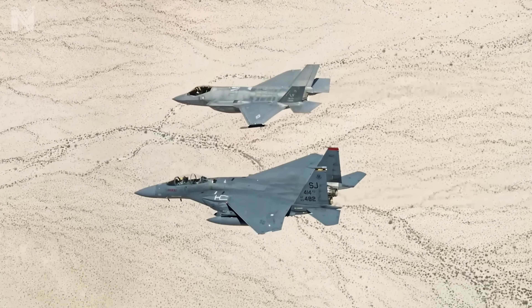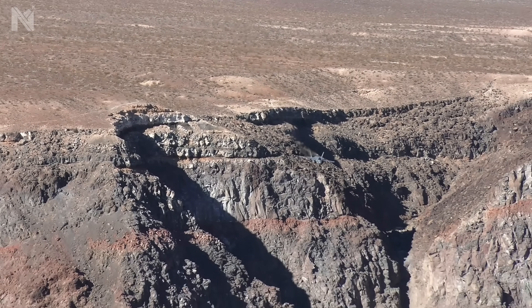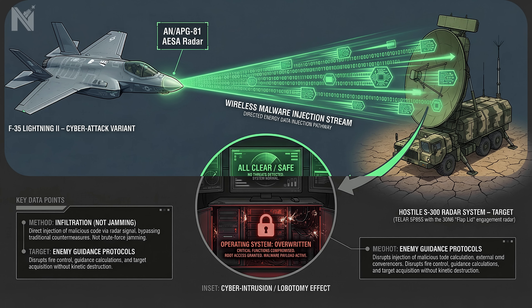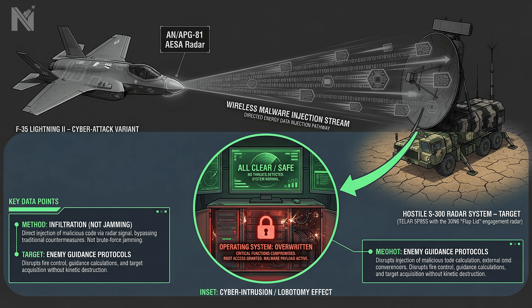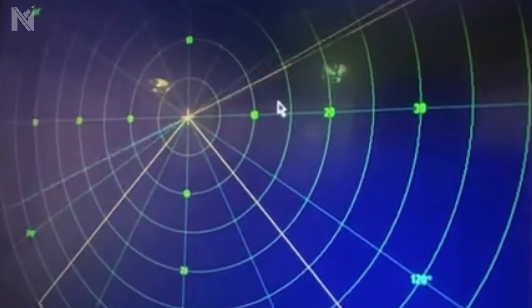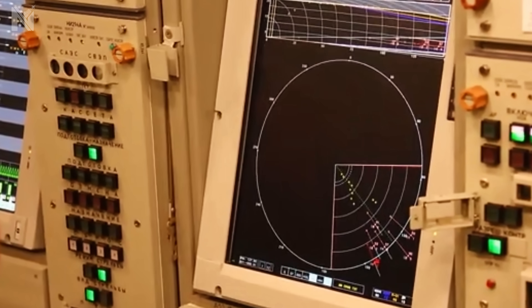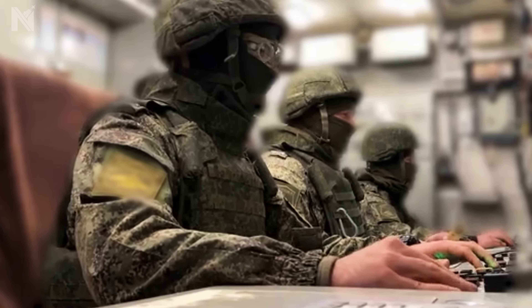But electronic warfare isn't just about fooling radar — it's about severing the neural pathways. Operating parallel to the Growler, the F-35 is executing a classified mission: cyber injection. The AN/APG-81 radar on the F-35 doesn't just scan terrain — it functions as a high-power broadcast antenna. It can transmit a malware data stream directly into the receiving antenna of the enemy air defense system. Instead of jamming from the outside, it infiltrates the operating system from within. The radar operator's screen doesn't go dark — it still displays a clear blue sky, normal operations, green status indicators across the board. But in reality, the guidance protocols have been overwritten. The missiles remain on their launch rails, but their electronic brains are dead. The system appears functional, but the kill chain has been severed at the software level. The enemy doesn't know they're blind until they try to fire.